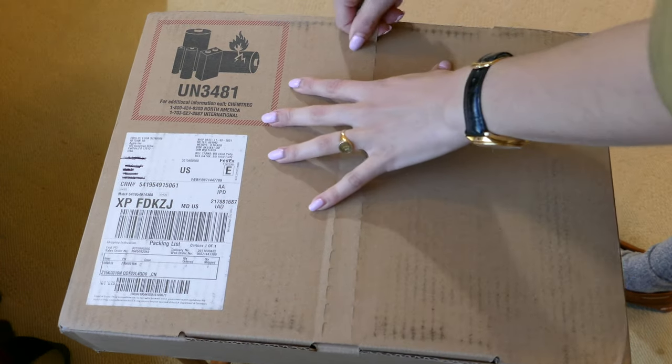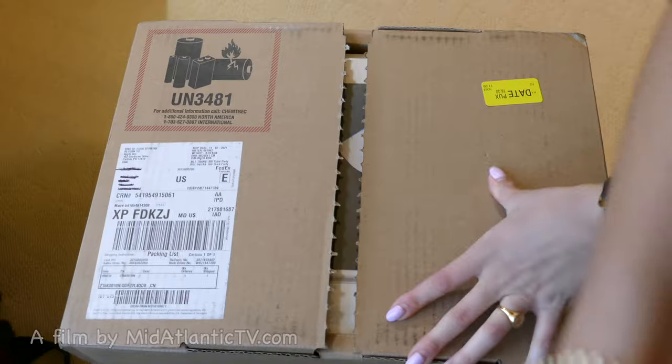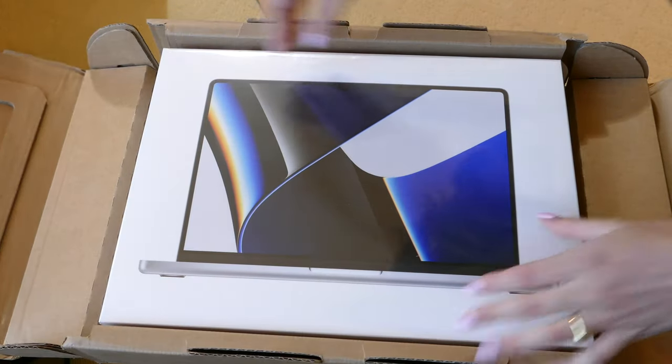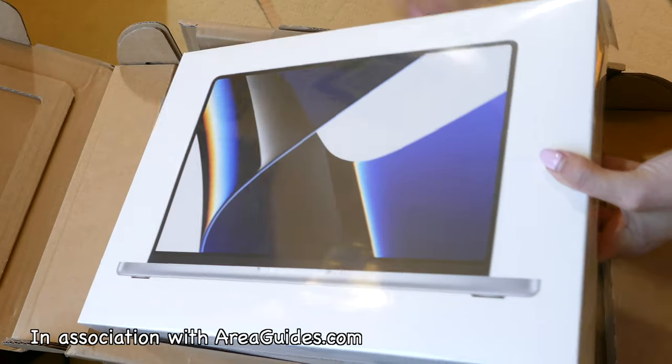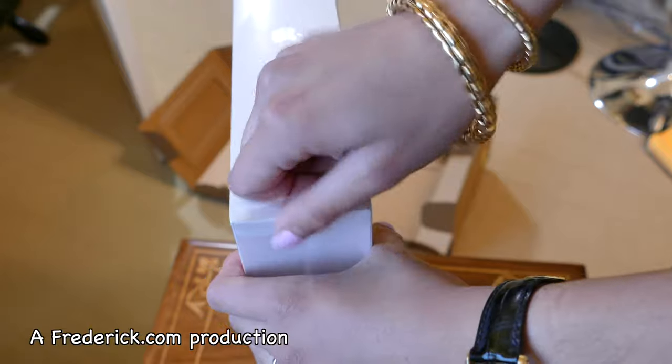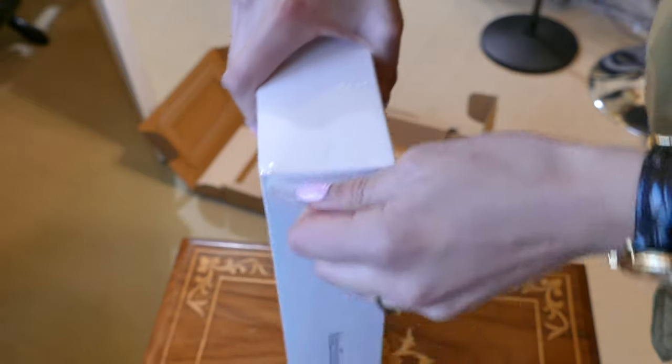We received the 14-inch Mac Pro Max, and this is maxed out. This was just north of $5,000 for the rig. It's got 64 gigs of RAM, and it's got the high-end processor — everything pretty much maxed out, except it's a 4-terabyte SSD.